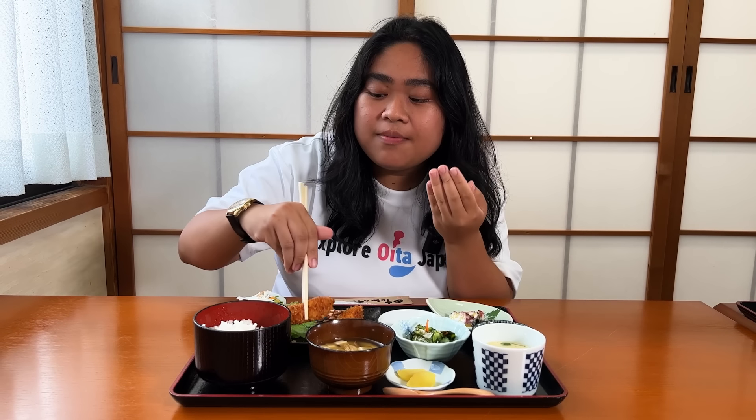It's actually really good. It's really crispy, and the shrimp is really juicy. The more you chew, the sweetness of the shrimp spreads all over your mouth. I really, really like this one.